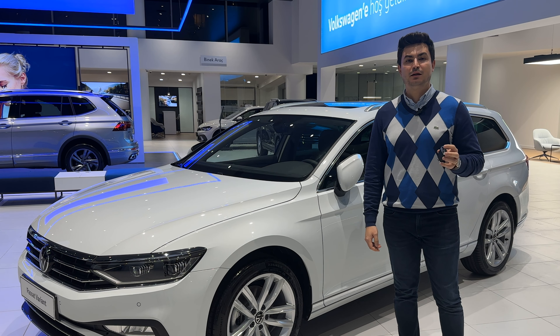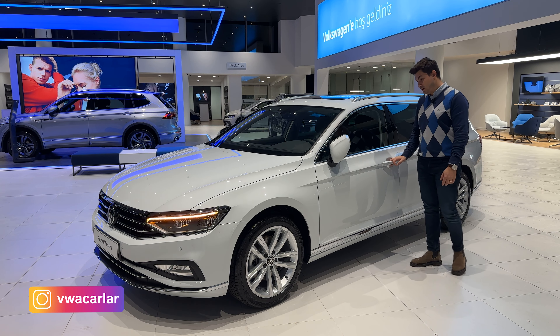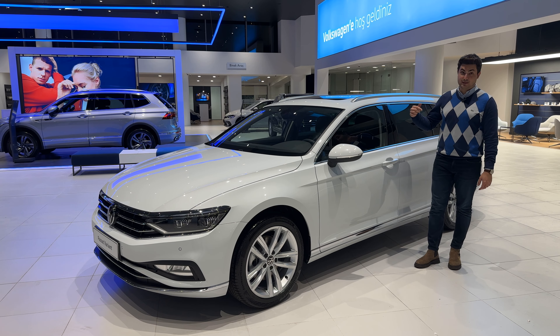Passat Variant Elegance donanımında hayatı kolaylaştıran bir diğer özellik anahtarsız giriş çalıştırma özelliği. Anahtar çantamızda veya cebimizdeyken kapıları rahat bir şekilde açıp kapatabiliyoruz ve bunu tüm kapılardan yapabiliyoruz.